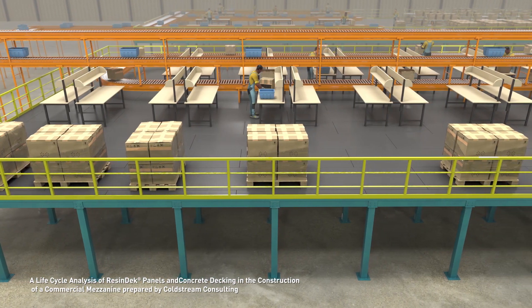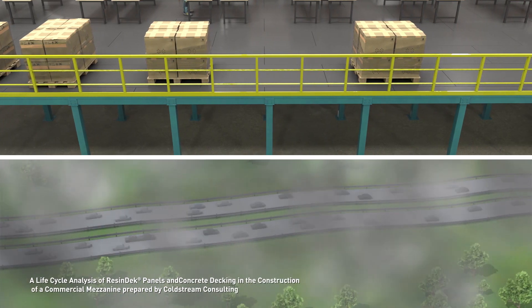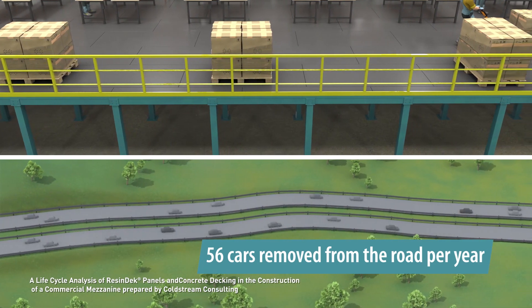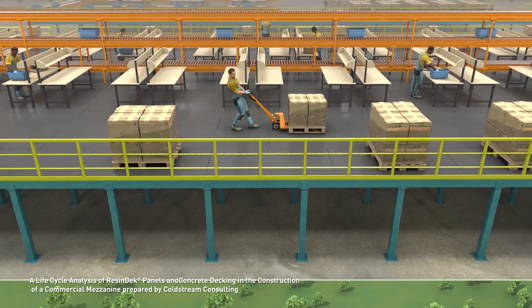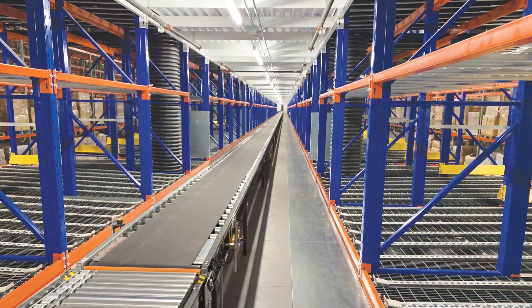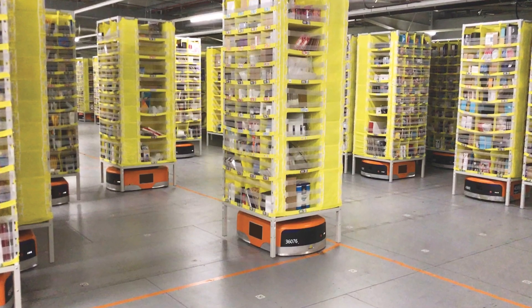Resindeck flooring is environmentally friendly. Installing a 50,000 square foot mezzanine with Resindeck panels is the equivalent to taking 56 non-electric cars off the road for a period of one year, thus saving consumed energy and reducing pollution, while generating 67% less smog than concrete.